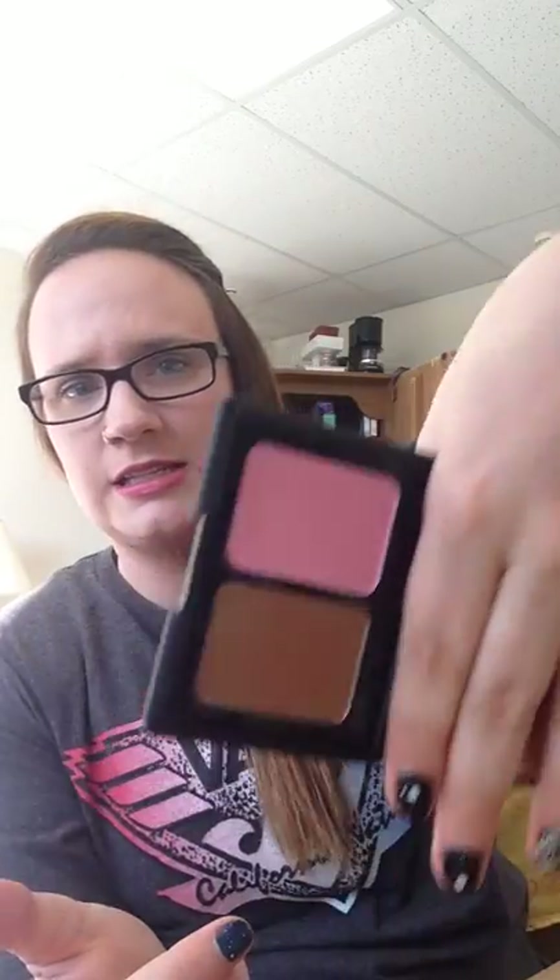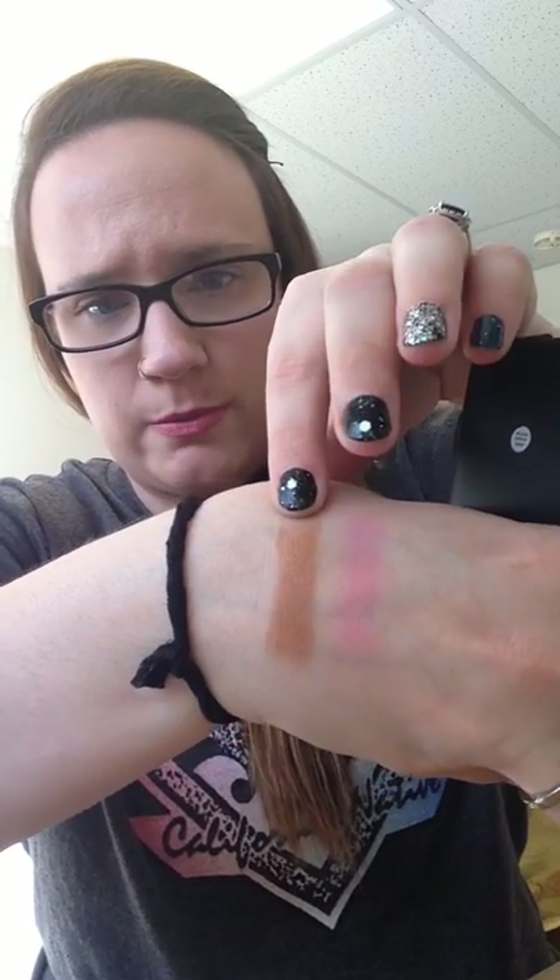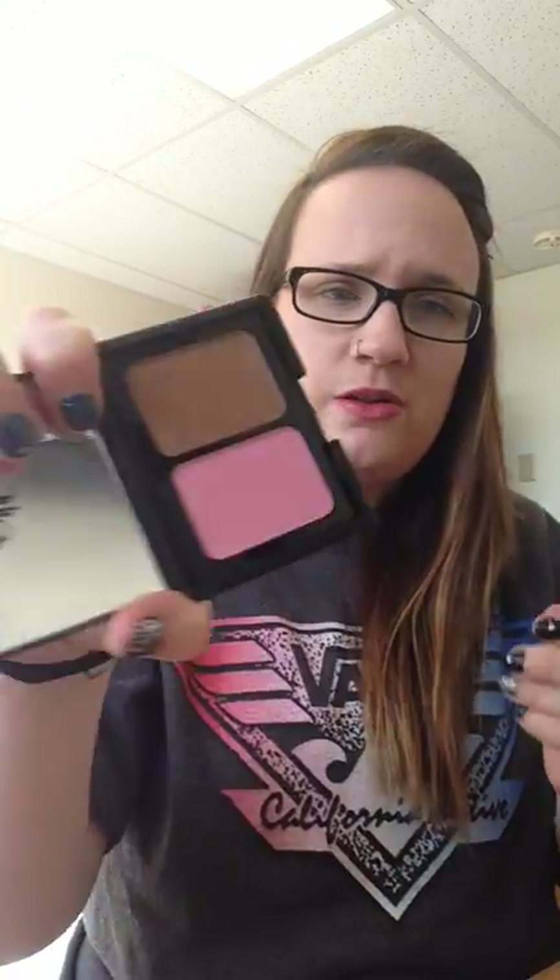All this drugstore stuff I got is from Target. I got an e.l.f. Contouring Blush and Bronzer Powder in the shade Antigua. I originally got this because I thought I was getting the matte one, but it's not. The shades are still really nice though — the bronzer is really deep and dark, and the blush is nice and buildable. But a lot of shimmer does come off, so if you're not one that likes shimmery blushes, this might not be for you. It's a nice bright pink shade that'll look good pretty much any time.